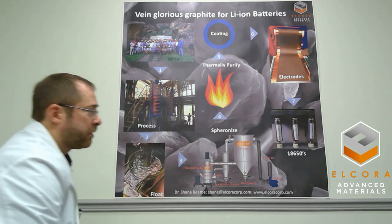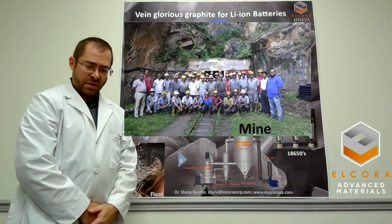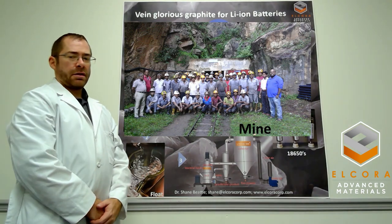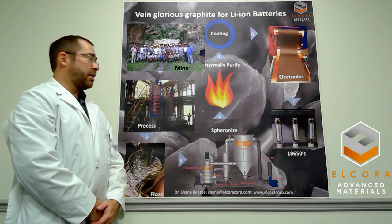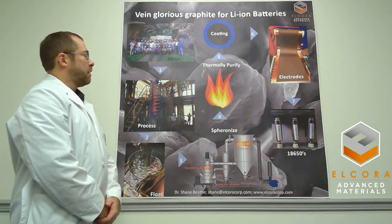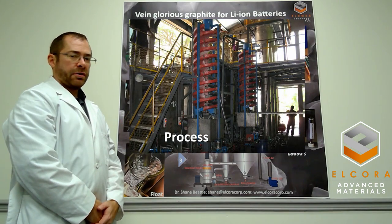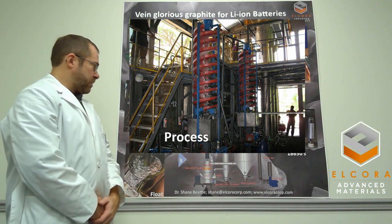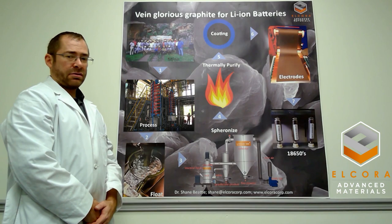We start with our mine in Sri Lanka. We chose Sri Lanka because it has very high purity graphite, which means very little time, effort, and money is required to upgrade the graphite to lithium-ion battery quality. We have infrastructure in Sri Lanka to further purify the graphite, and using our processes we can bring it up to 98.5% to 99% purity.